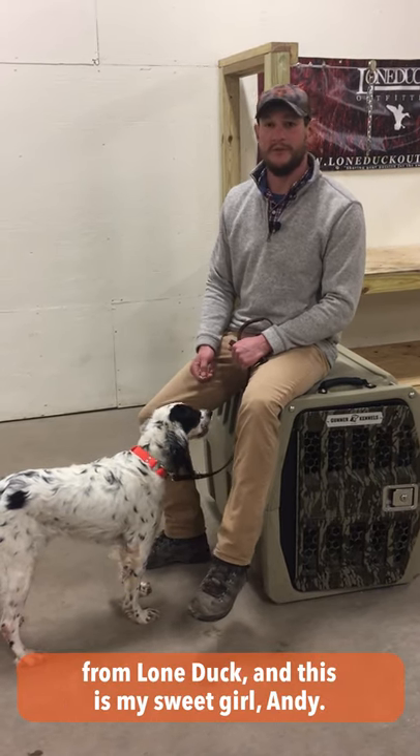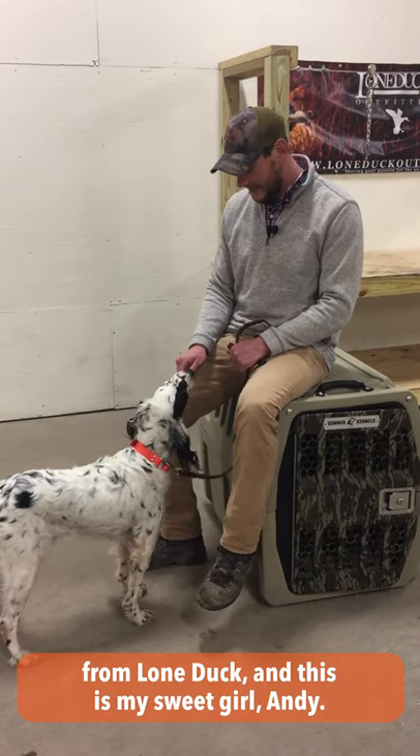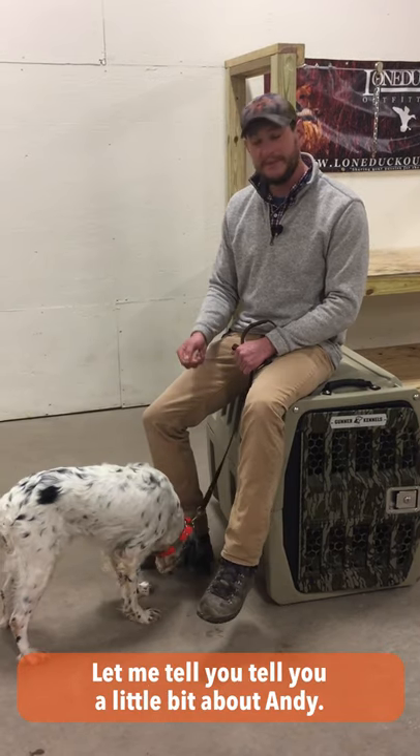What's going on Gunner community? I'm Bob Owens from Lone Duck and this is my sweet girl, Andy. She's an English setter. Let me tell you a little bit about Andy.